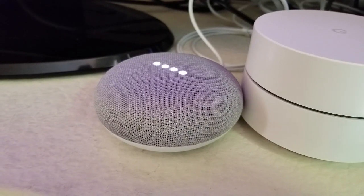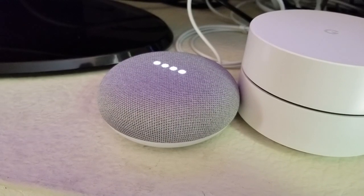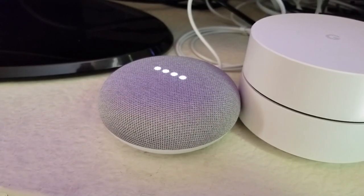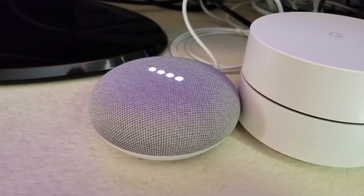Some people call it the name of the device — they want to change its name so you can address it as something other than OK Google. The only two that work are OK Google or Hey Google.